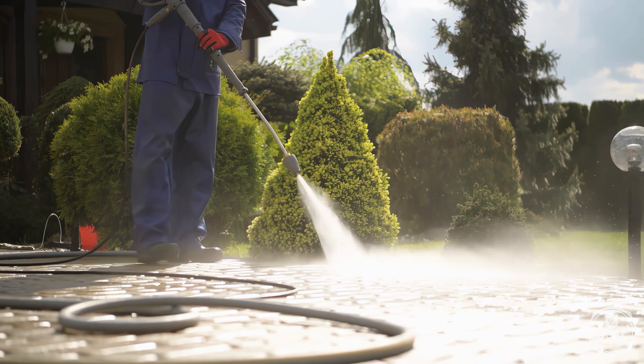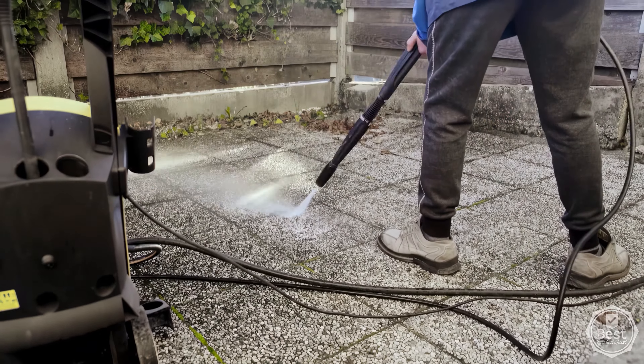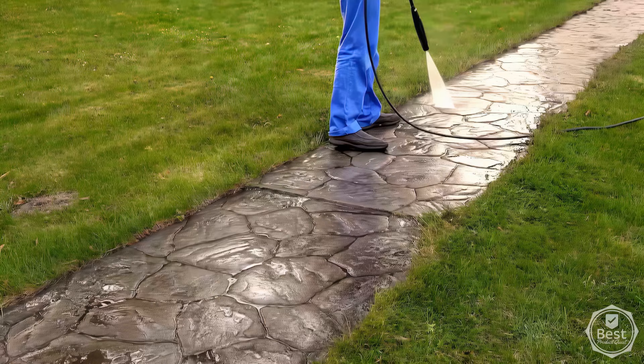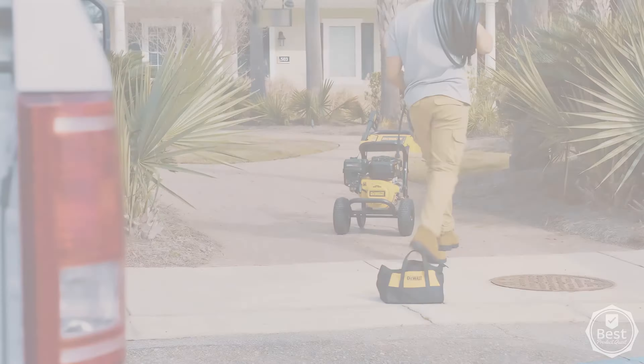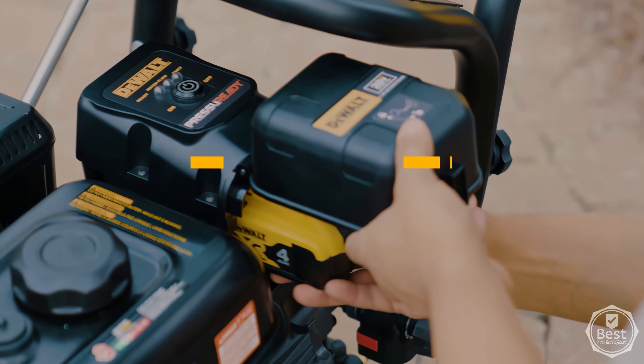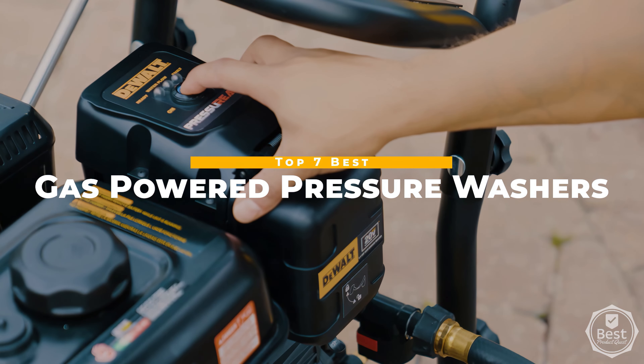In the world of outdoor maintenance, gas pressure washers are an essential tool, perfect for tasks such as rejuvenating old driveways and cleaning home exteriors with power, reliability, and ease. In today's video, we looked at features, performance, and value to bring you our list of the top 7 best gas-powered pressure washers available now. Let's get started.